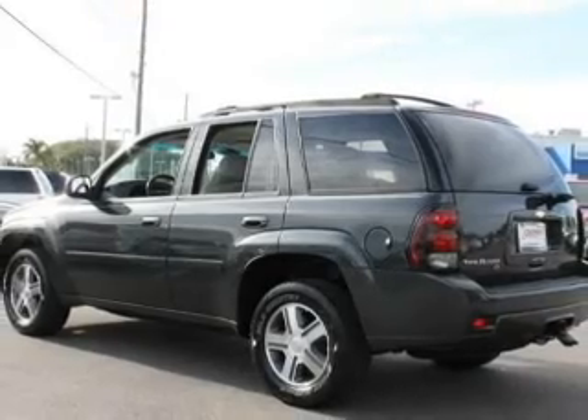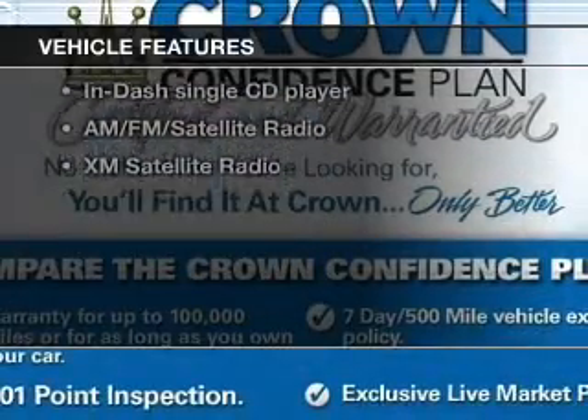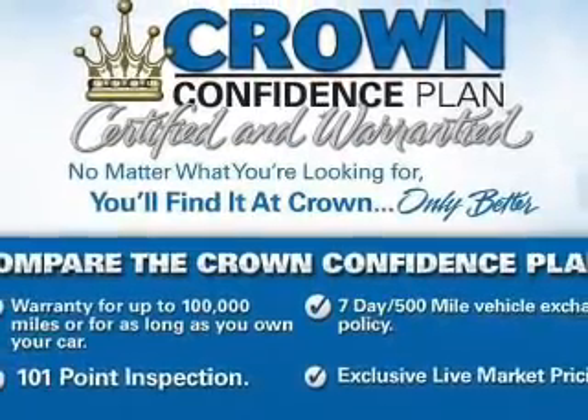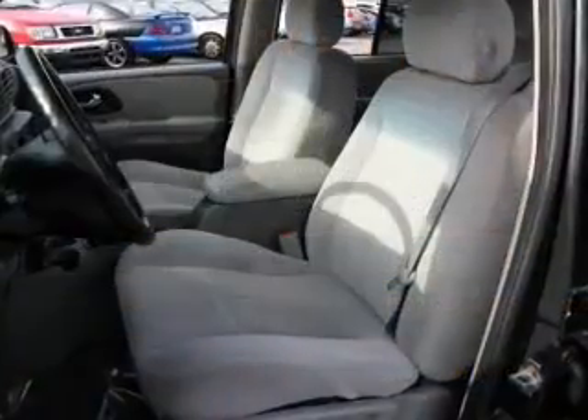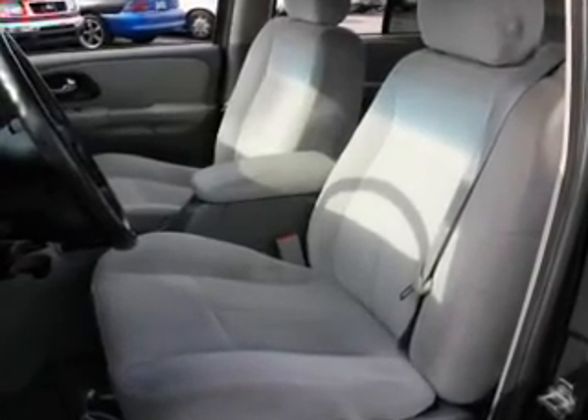The anti-lock braking system will keep you safe on the road. Plus, enjoy these notable features that are included in this vehicle: keyless entry, power door locks, power windows, cruise control, an AM-FM stereo with a CD player, satellite radio, and power mirrors.